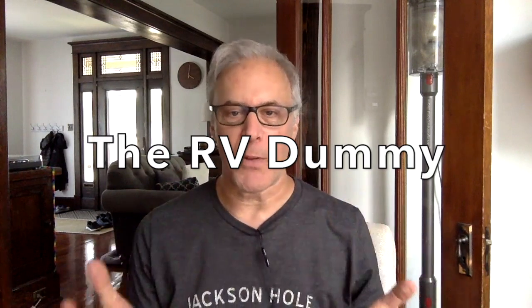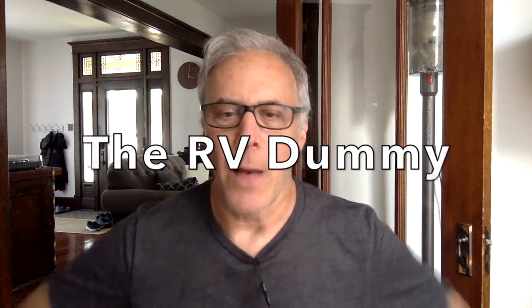10 signs that you may need a new RV, coming up right now. Hello there, I am Dr. Dave, also known as the RV Dummy, and thank you so much for being with me here. I've been RVing for about two and a half years now, and when I first got my RV, I knew nothing about RVs. Over the past two and a half years I've learned enough to help other people. I'm going to be sharing with you right now 10 signs that you may need a brand new, or a new RV.